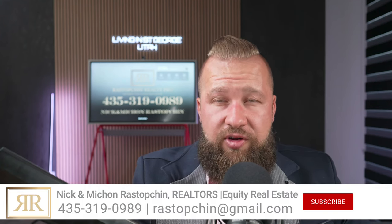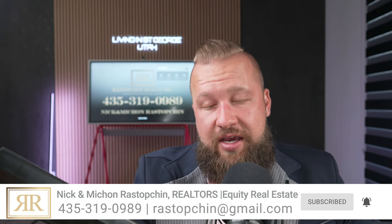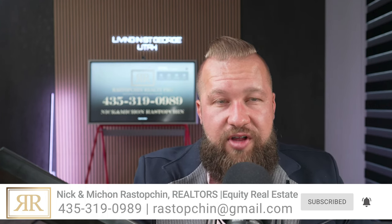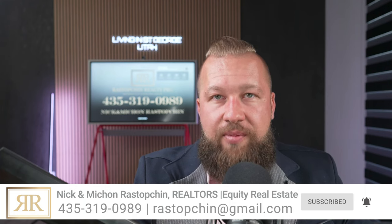Thank you so much for tuning in. If you have any questions, comments, or concerns — if you're thinking about selling your luxury home or just kicking around the idea because you're not sure what your property may be worth — please reach out to me. I would love to provide you with a complimentary, obligation-free market analysis report to give you a better idea of what your property value may be. And of course, if you're thinking about moving to southern Utah, please do not hesitate to reach out to us. We'd love to be of service to you.